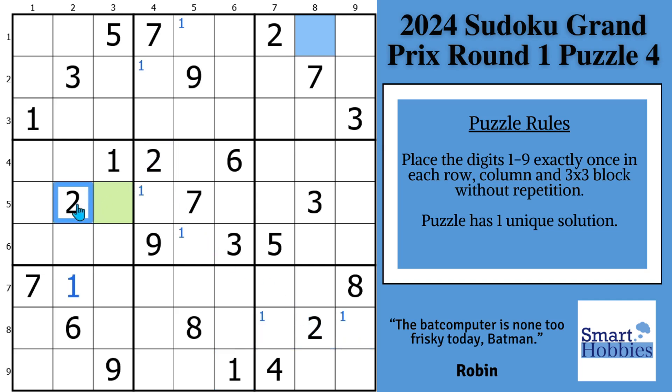For the twos, you have a two in row four, a two in row five, and a two in columns seven and eight — so the only place for two in block six is right there. Then with this two and this two, we have two possibilities for two in block seven, so we can mark that with Snyder twos. Greetings, friend — if you're new to the channel, I welcome you to Smart Hobbies. Subscribe if you want to turn your passing interest in Sudoku into a fun and enjoyable hobby.